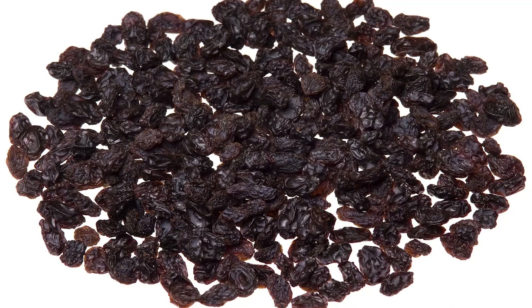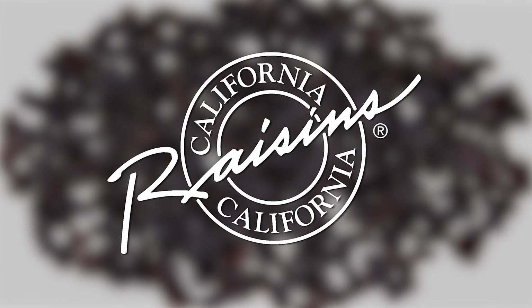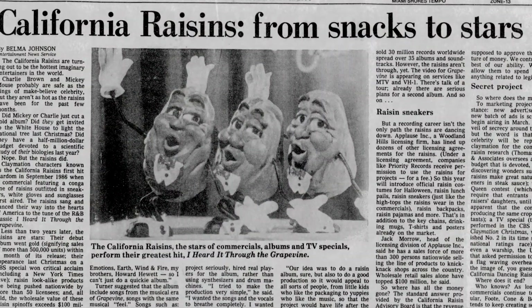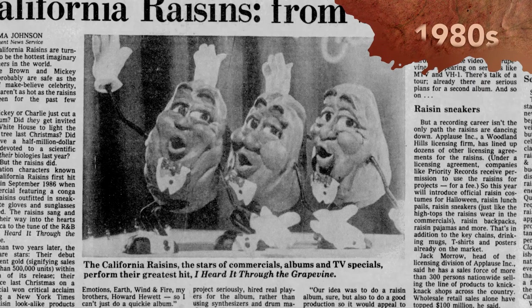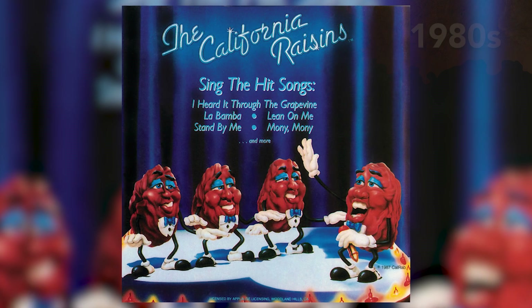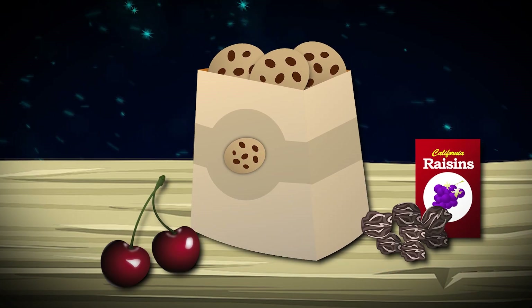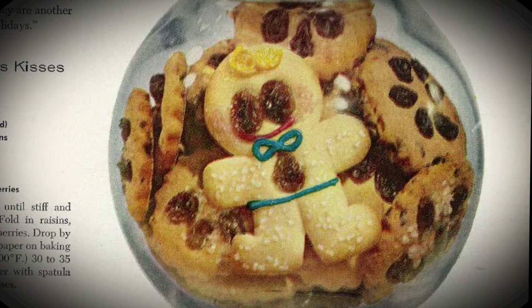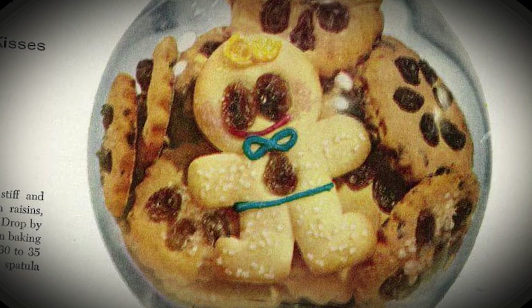The recipe for Raisin Kitty Bars is brought to you by the California Raisin Advisory Board — the same organization responsible for the California Raisins, the popular claymation characters who sang Motown hits in commercials throughout the 1980s. Yeah, that was a thing. Gen Zers, you just have to take our word for it. The Raisin Kitty Bars are essentially cookies that contain raisins, cherries, coconut, and pecans, and take about 45 minutes to make. Then you shape them like little gingerbread men, which, scientifically speaking, makes them more fun to eat.